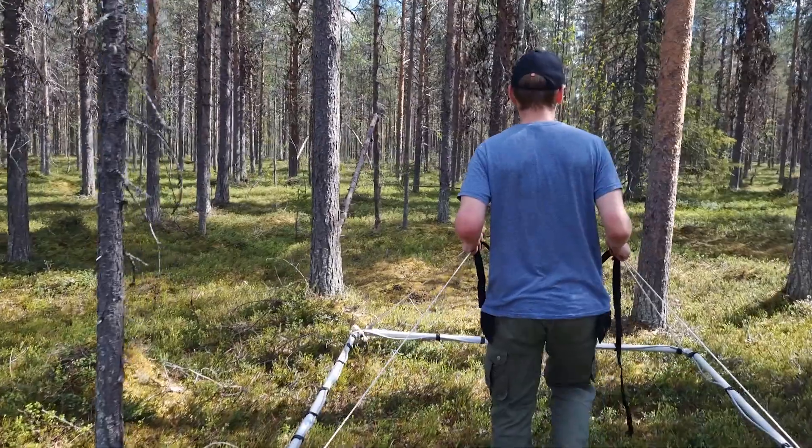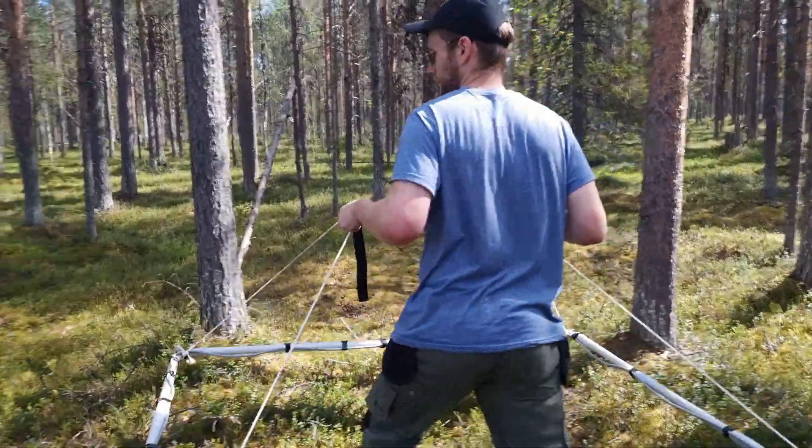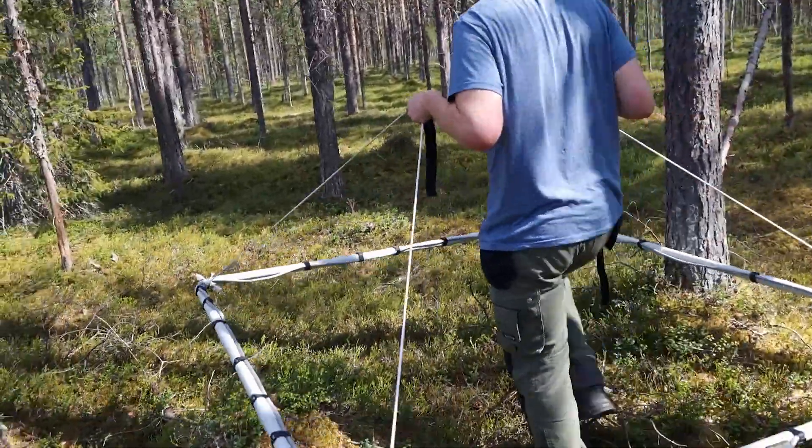If any of you are interested in meteorite hunting in this area, there are a few permits you need to get first. You need a permit from the landowner — in this case a forestry company, who give out permits for a fee. You will also need a permission for metal detecting from the county administrative board. After you have those two permits, you're all set to go. Good luck out there.